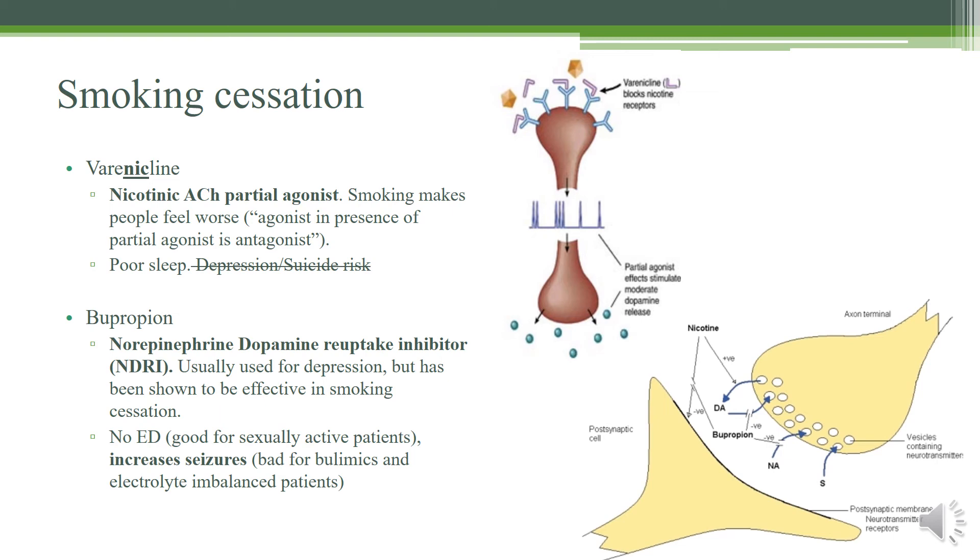For smoking cessation, the first drug you need to know is varenicline. Varenicline has 'nic' in its name, reminding you that it is a nicotinic acetylcholine partial agonist. Remember the phrase: an agonist in the presence of a partial agonist is an antagonist. So if someone takes varenicline and is also smoking at the same time, it makes smoking pretty unbearable. However, if the patient takes varenicline alone, they'll get a small amount of dopamine release, which encourages them to take the drug and not smoke. The side effect is going to be poor sleep. It was previously believed to cause depression and suicide, but studies from 2014–2015 have proven that it does not cause depression or increased suicide risk.